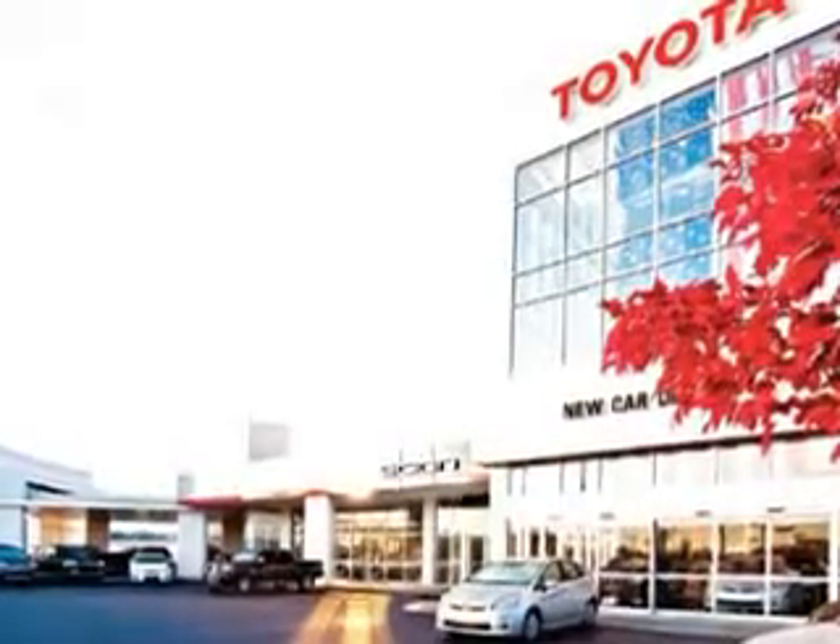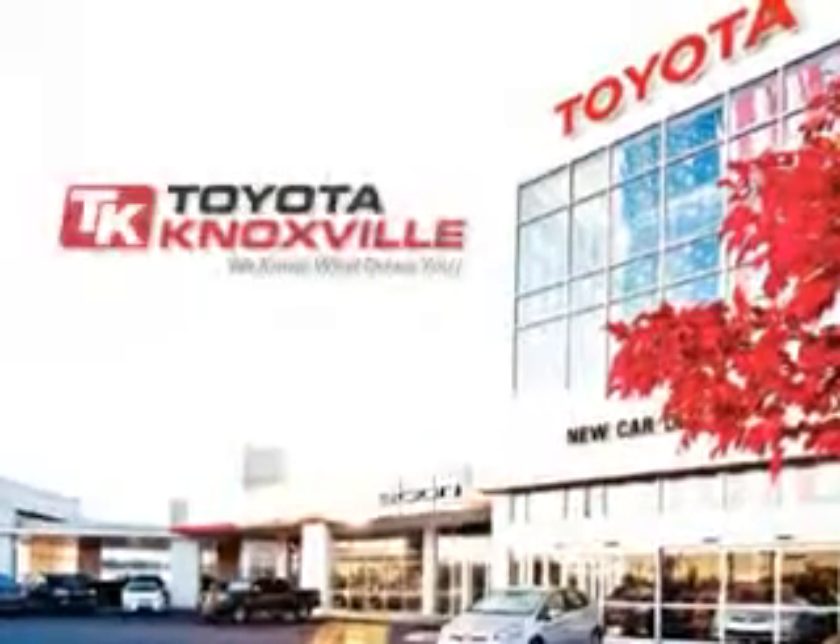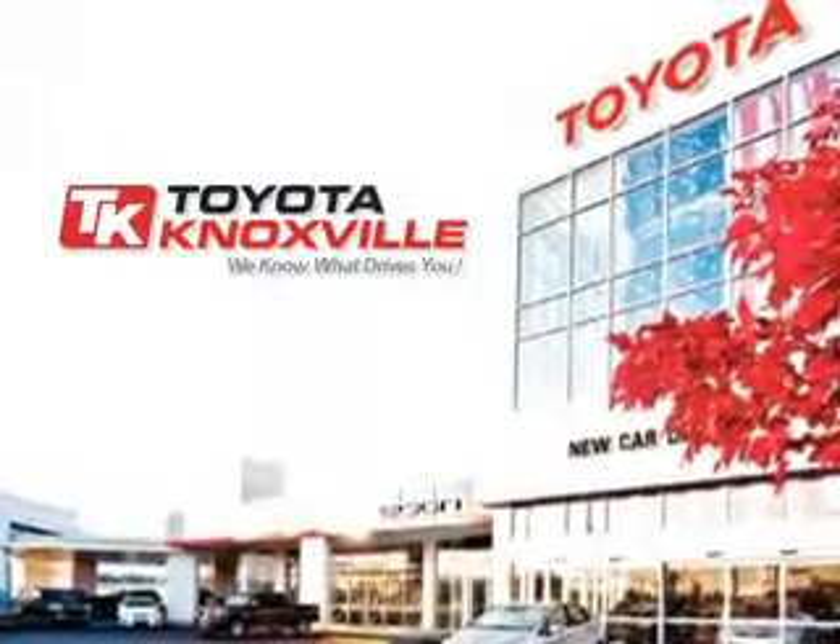We know that you have high expectations, and as a car dealer, we enjoy the challenge of meeting and exceeding those standards each and every time. Allow us to demonstrate our commitment to excellence.